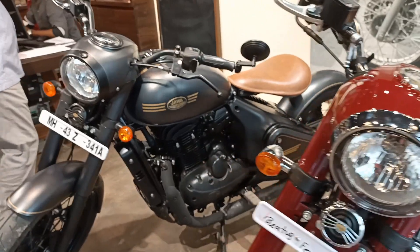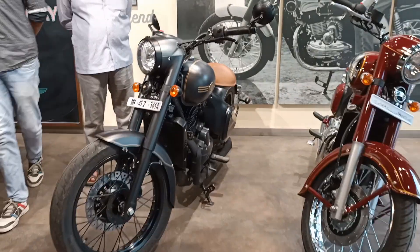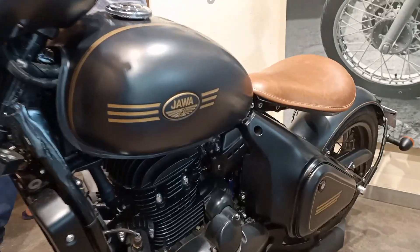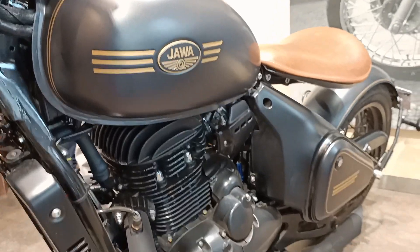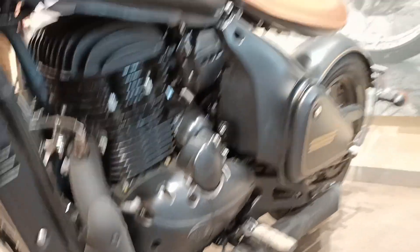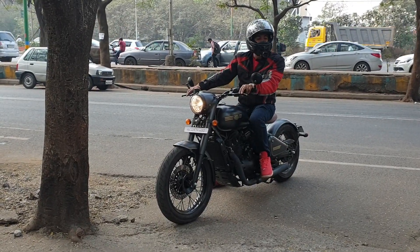And finally, this is the bike we are here for — the Java Perak Bobber. This is not the test ride bike, so let's check it out in detail later when I actually ride it. But I can tell already that it's a very tempting motorcycle.